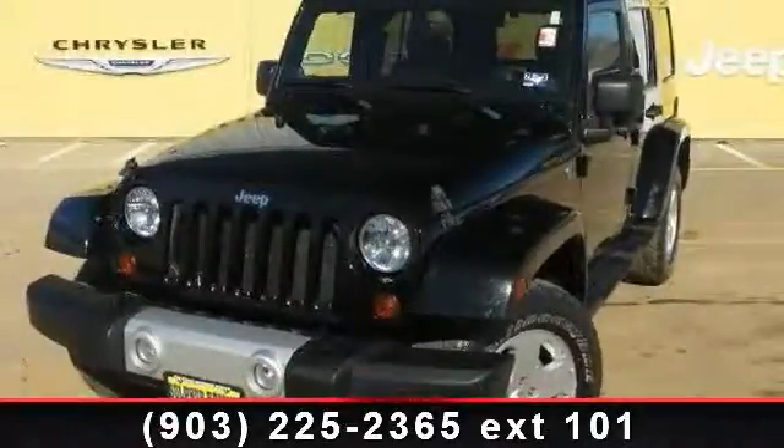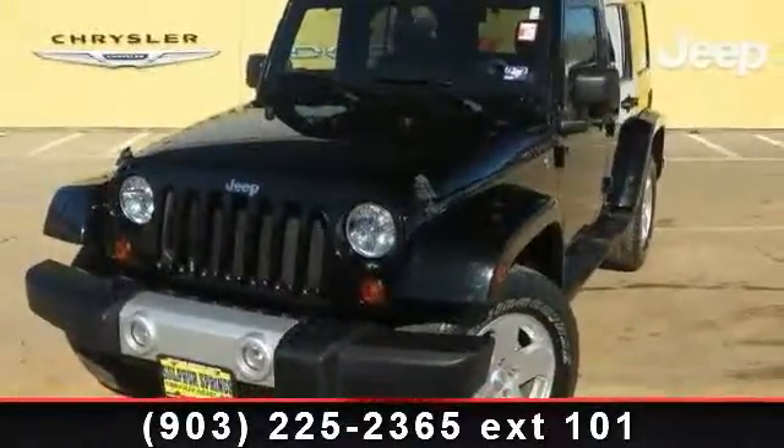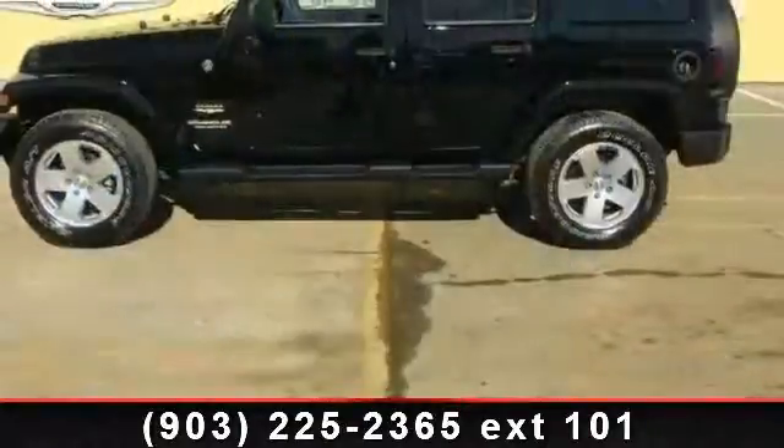Presenting the 2011 Jeep Wrangler Sahara. If you are looking for an automobile with great features, look no further.